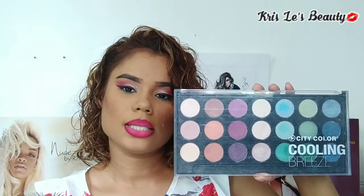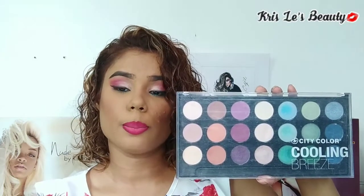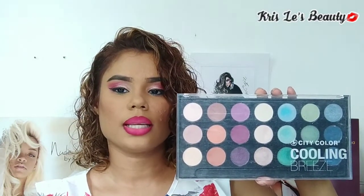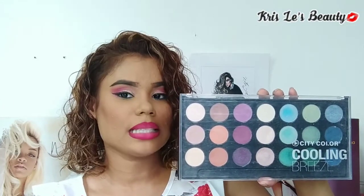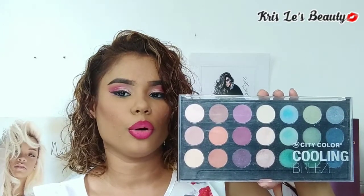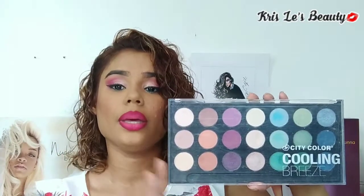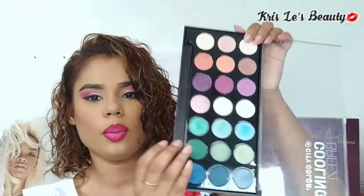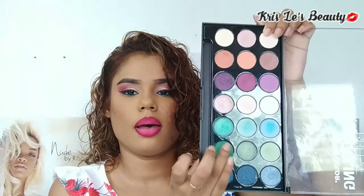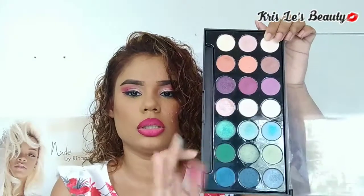Up next, we have the City Color Cooling Breeze Palette. I got this as a gift. Do I use it as much as I would like to? No. I definitely have to start to incorporate this in more of my looks because it is very pigmented. I don't really like working with shimmer shades, but it is really pigmented. We have this shade here and this green — so it is really pigmented.